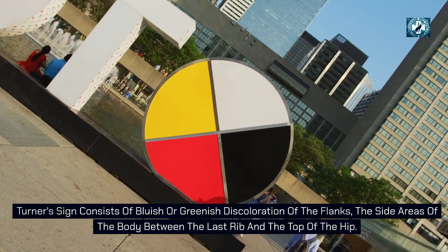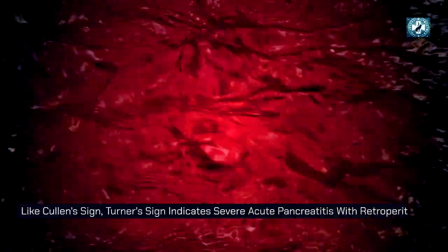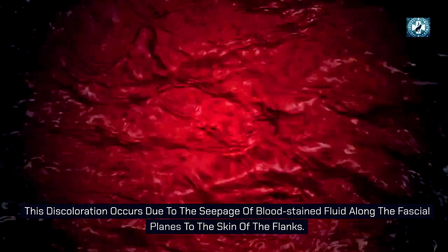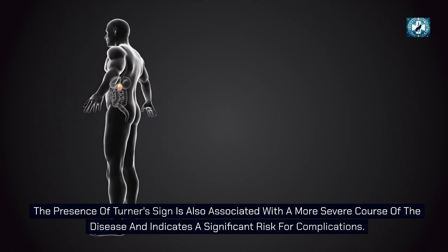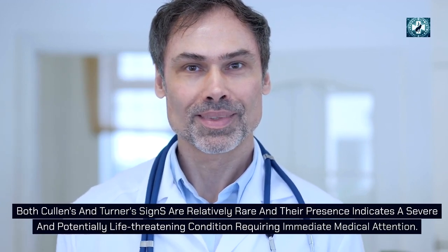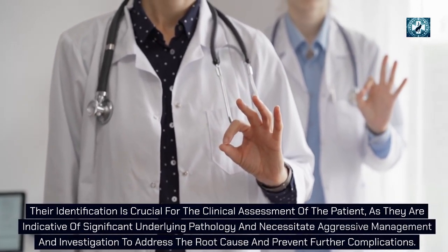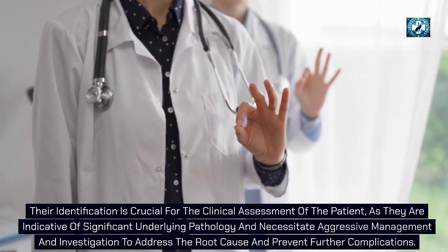Turner's sign consists of bluish or greenish discoloration of the flanks — the side areas of the body between the last rib and the top of the hip. Like Cullen's sign, it indicates severe acute pancreatitis with retroperitoneal or intra-abdominal bleeding, occurring due to seepage of blood-stained fluid along the fascial planes to the skin of the flanks. Both signs are relatively rare, may appear several days after onset, and necessitate aggressive management to address the root cause and prevent further complications.